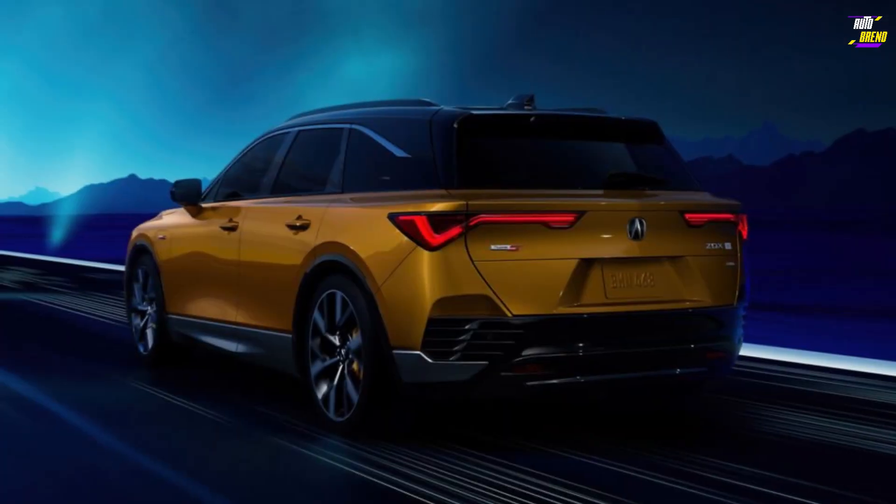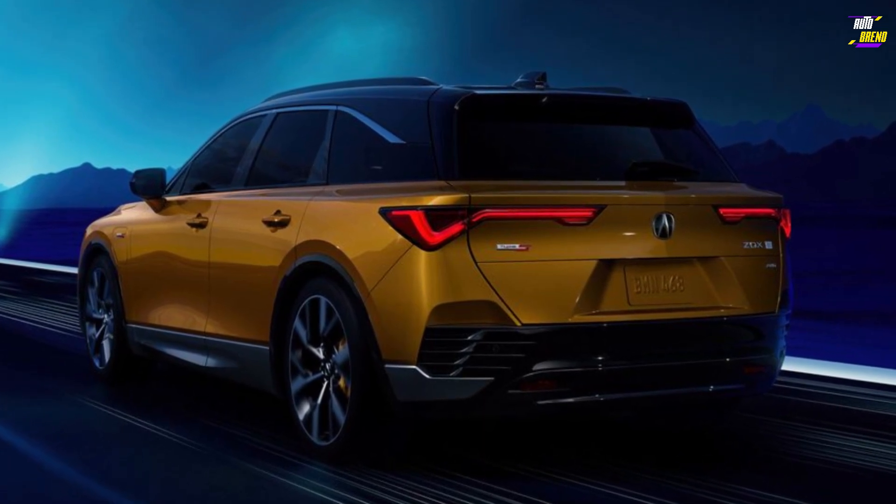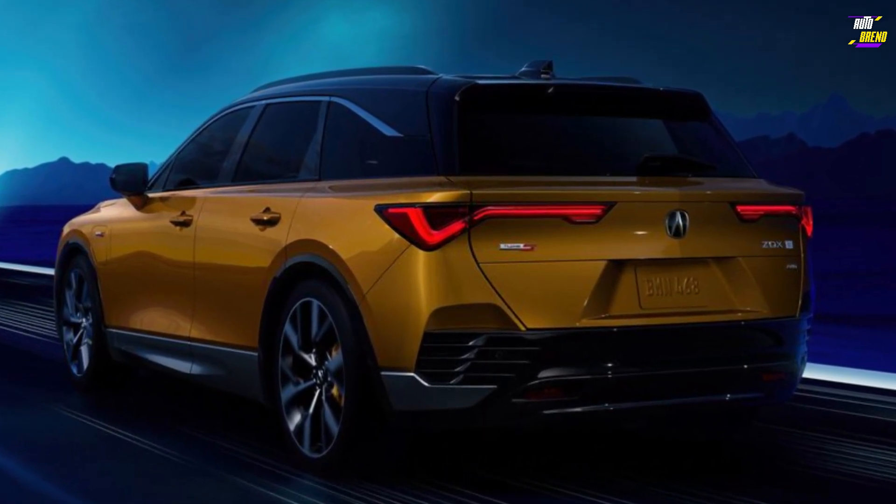However, the new ZDX's styling remains captivating, featuring a floating roof, sleek body sides, and a faux grille with an illuminated border.